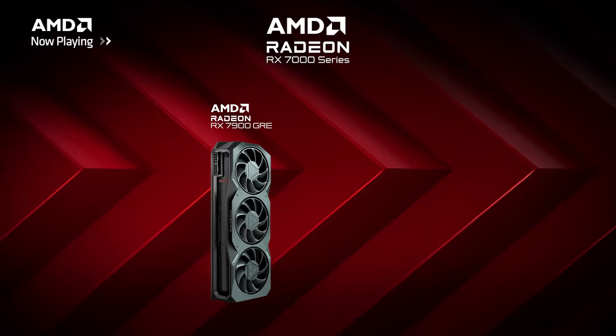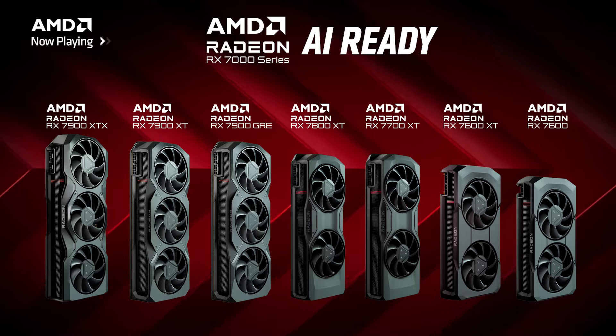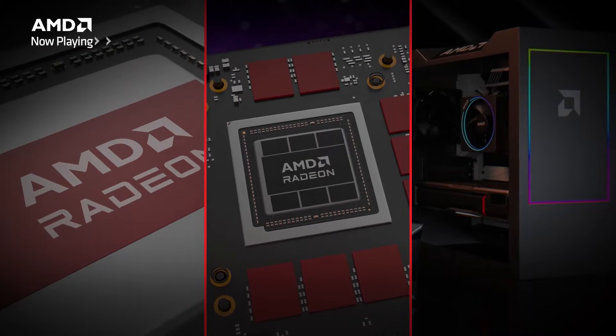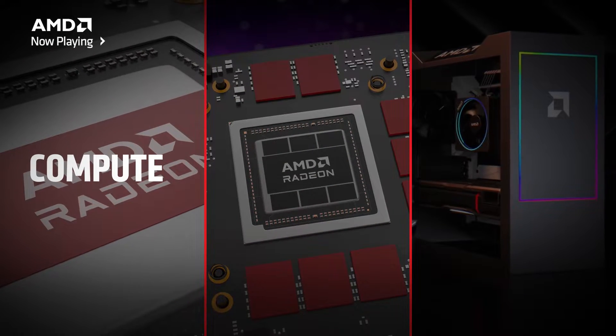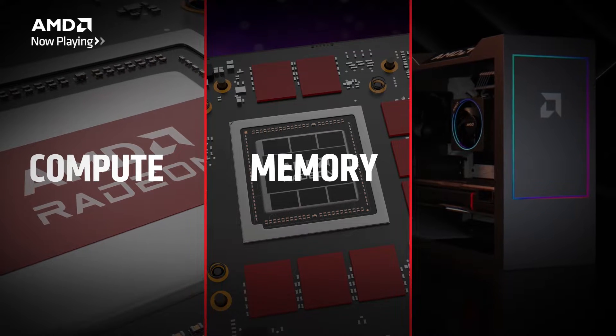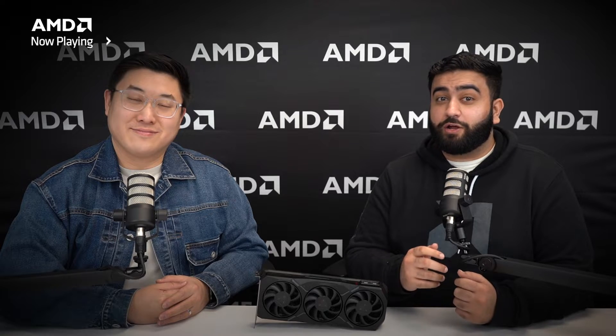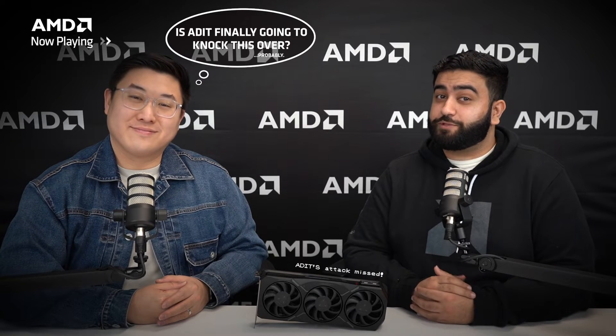The AMD Radeon RX 7900 GRE, as well as all of our AMD Radeon RX 7000 series cards, are AI ready. They feature great compute performance in FP16 workloads, they have plenty of video memory for the larger models, and they have great application and framework support across the entire ecosystem. If you're an AI enthusiast and want to try out these latest experiences on Radeon, the Radeon RX 7900 GRE is a great option.